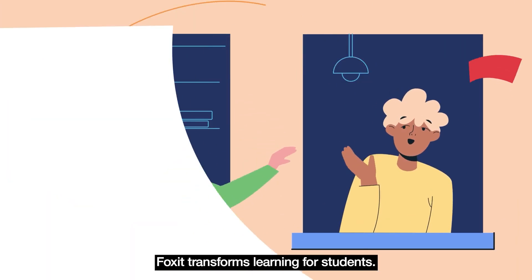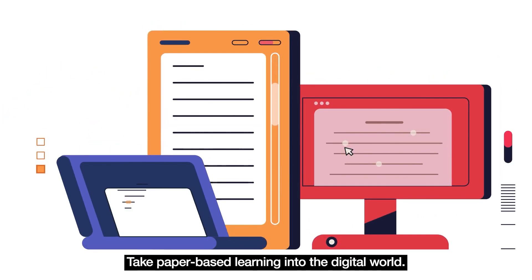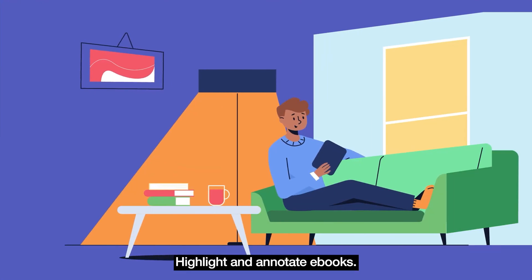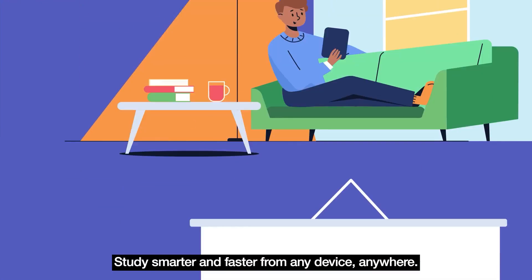Foxit transforms learning for students. Take paper-based learning into the digital world. Create and edit notes, highlight and annotate e-books, and study smarter and faster from any device anywhere.